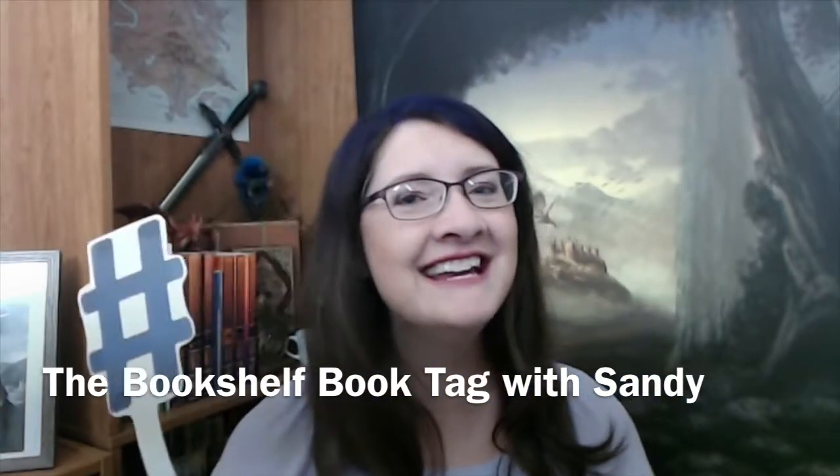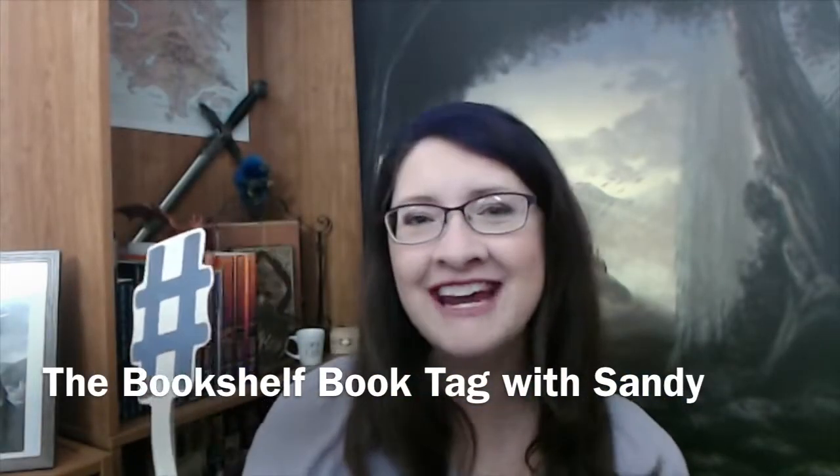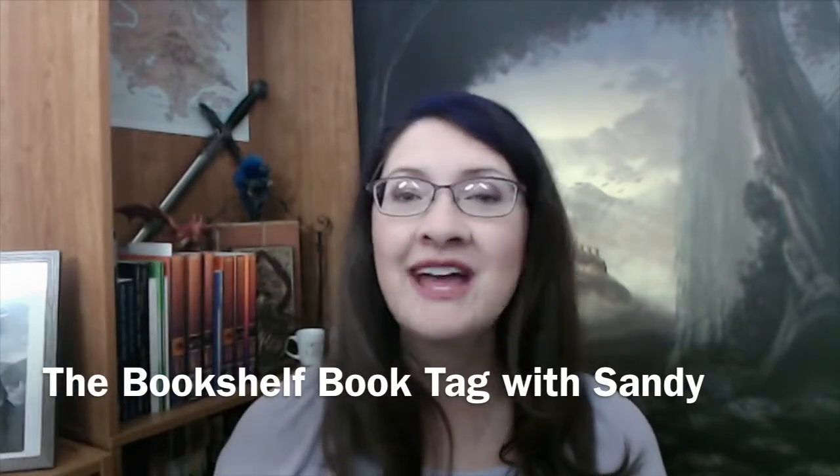Sandy says read. Welcome to the channel. Tonight we are going to do a tag — the bookshelf book tag. I saw this idea over on Books and Lala's channel, so I will leave a link to her channel in the drop-down box below so you guys can go over and see the way she answered these questions. Oh my gosh, there are 12 questions. This may be a long video. I'll try to keep it quick and snappy.